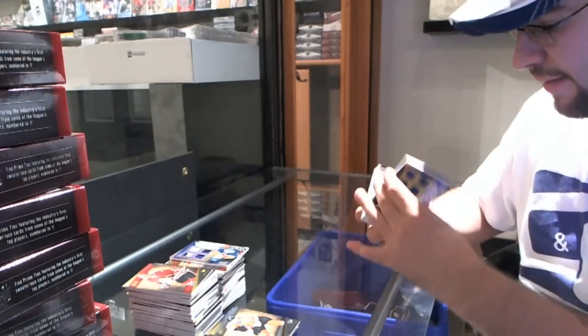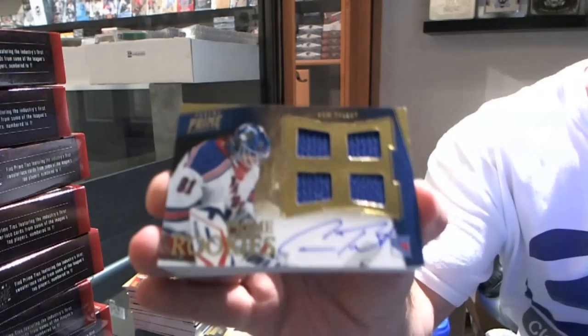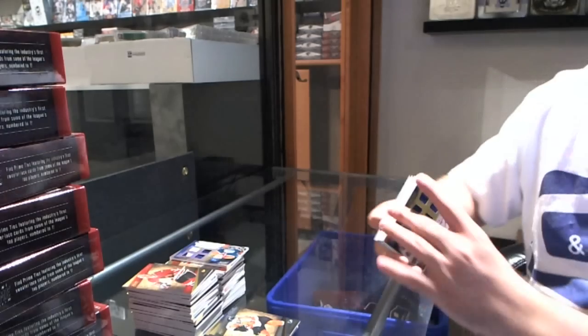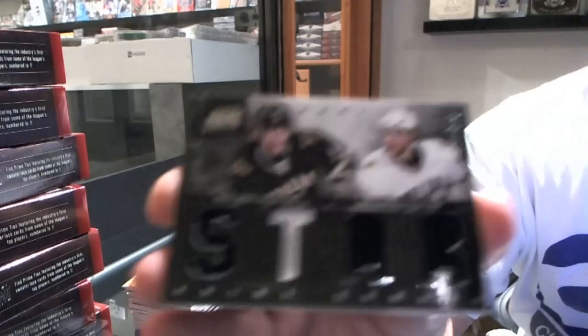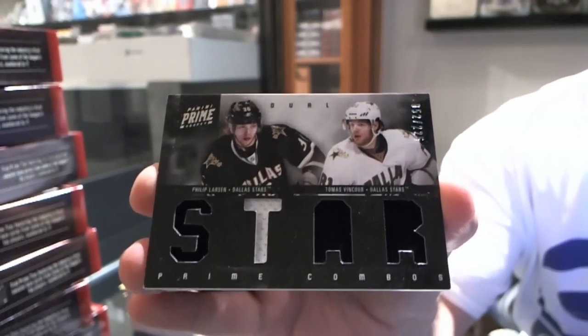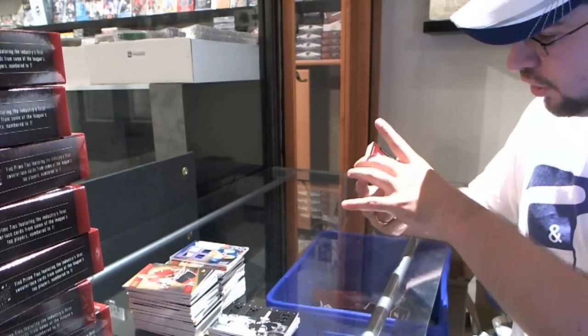For the New York Rangers, Cam Talbot, number 2 of 199. For the Dallas Stars, number 2 of 225, Philip Larsen and Thomas Vincour.